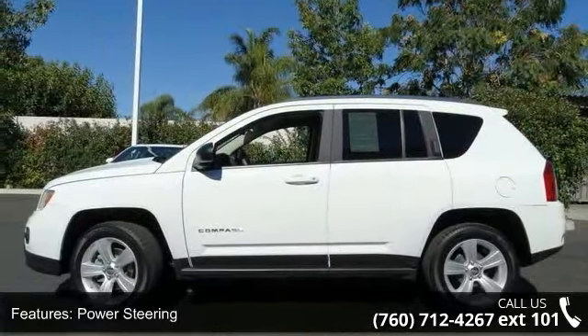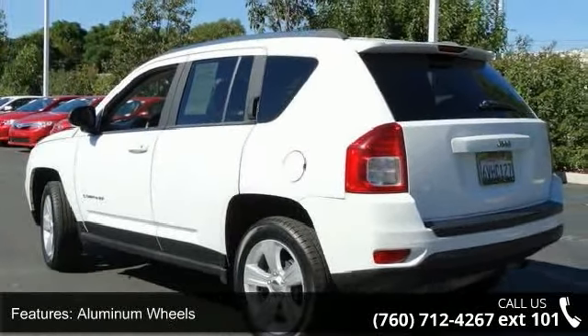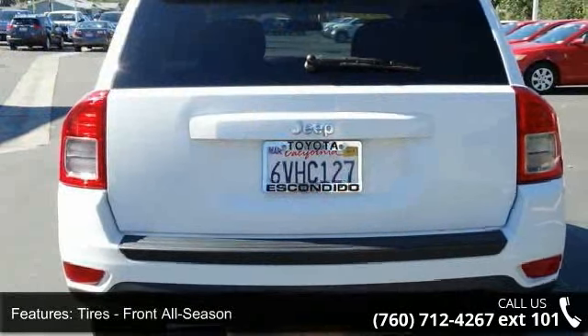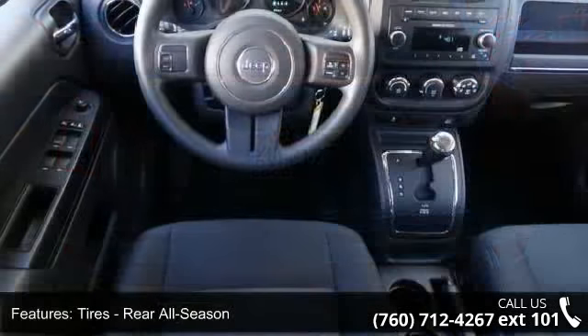Enjoy these notable features: power outlet, floor mats, heated mirrors, bucket seats, aluminum wheels, variable speed intermittent wipers, child safety locks, pass-through rear seat, and brake assist.